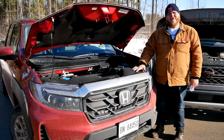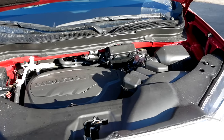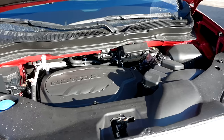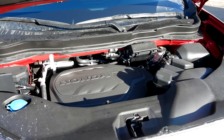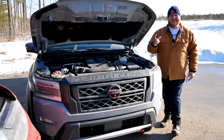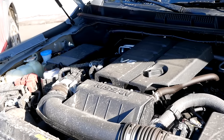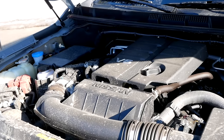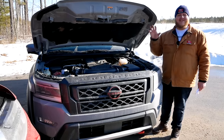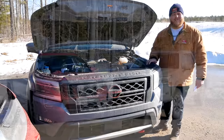Let's start with the walk around. The powertrain in the Ridgeline is a 3.5-liter V6 making 280 horsepower and 262 pound-feet of torque, sent through a nine-speed automatic. This is a front-wheel drive based all-wheel drive system. The Frontier has a 3.8-liter V6 — the most powerful engine in the midsize truck segment at 310 horsepower and 281 pound-feet of torque, also through a nine-speed, but with an actual transfer case and mechanical four-wheel drive.